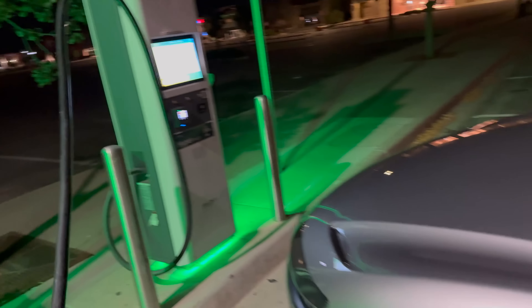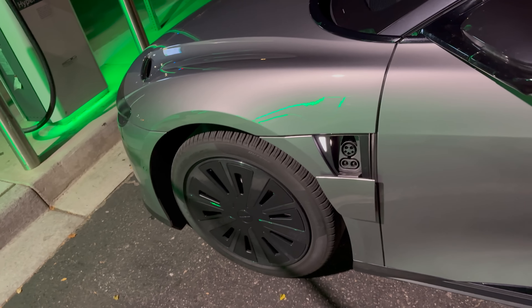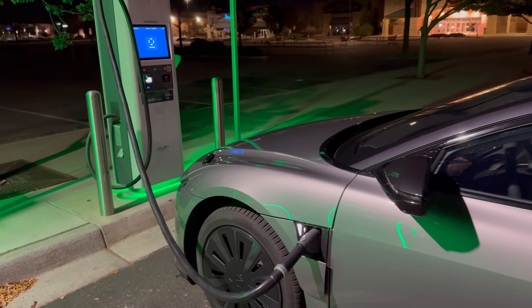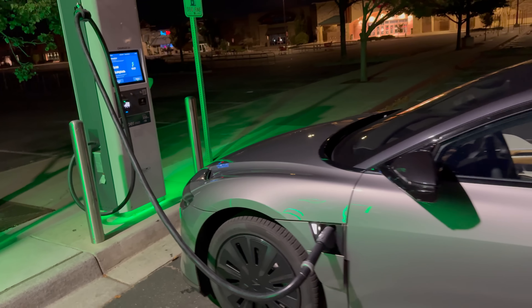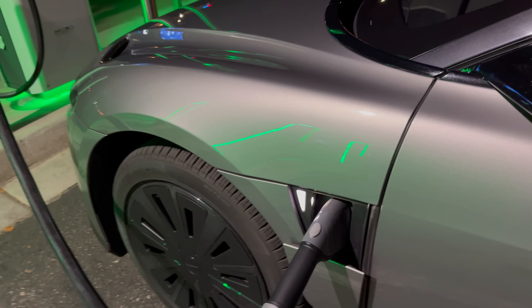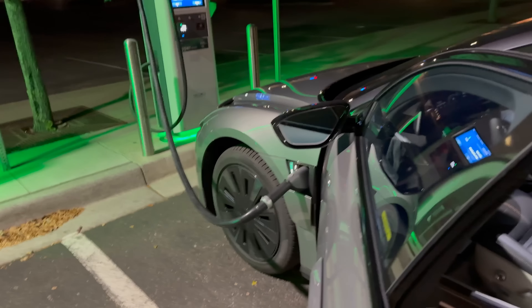We've got station number four — this is the one Ryan says normally works okay for him. We are plugged in and we are about 12 seconds for the handshake. Plug and charge is working. This vehicle does come with free Electrify America for a long period of time. Still communicating — hasn't started charging yet. As soon as it does, we have to kick climate control on. There we go — contactors just clicked. Start the 15 minute timer now.